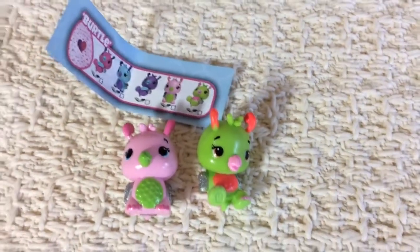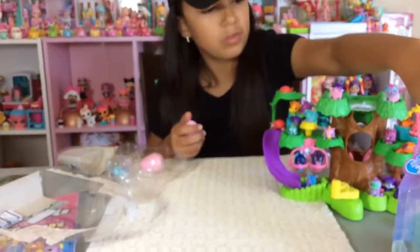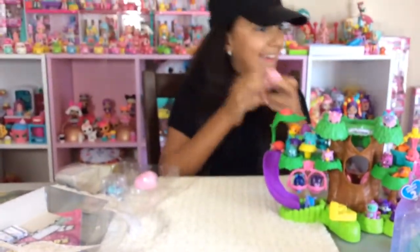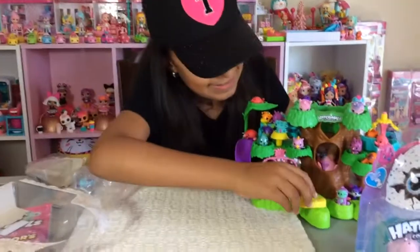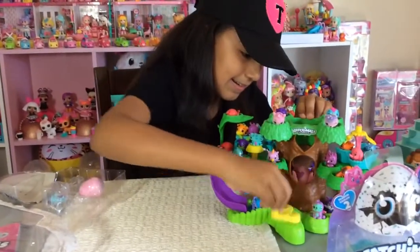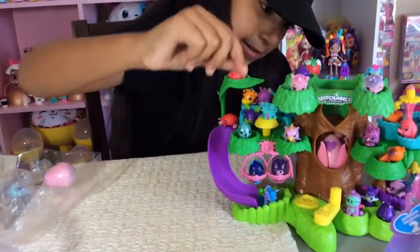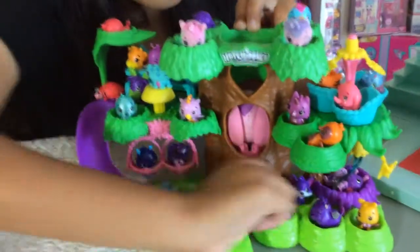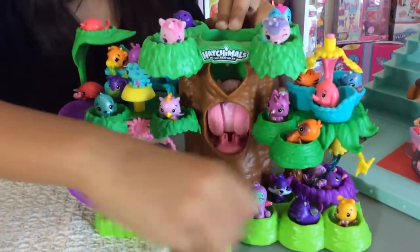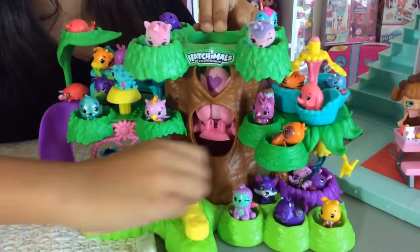I'm going to go ahead and hatch this in the Hatchimal nursery because I really like how they hatch inside of here. Let's see — now we get to hatch it. I think this is like sideways or something. There we go, okay, here we go. This is going to get harder and harder to spin until it goes all the way to the top until it cracks.